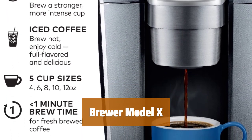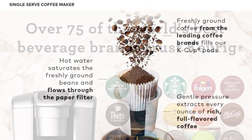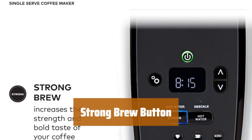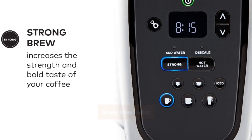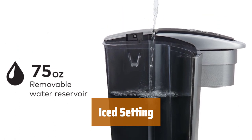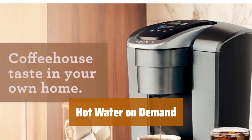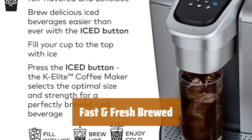Number 4. Get ready to enjoy your favorite beverages with ease. The box includes a water filter handle and a reusable filter for the best taste. Whether you prefer a small 4-ounce cup or a large 12-ounce one, this brewer has you covered for the perfect size every time. Want a bolder coffee flavor? Simply press the strong brew button for a more intense taste experience. Craving a refreshing iced coffee? Just brew hot over ice with the touch of a button. Need hot water for instant soups or oatmeal? The hot water on demand button has got you covered. No more waiting — enjoy a freshly brewed cup in just minutes, perfect for those busy mornings.